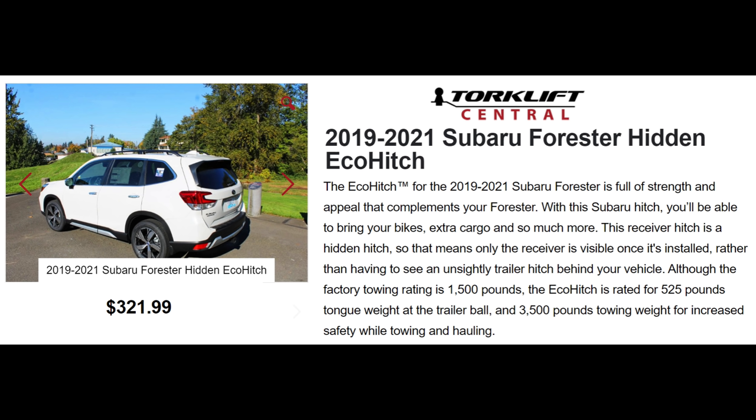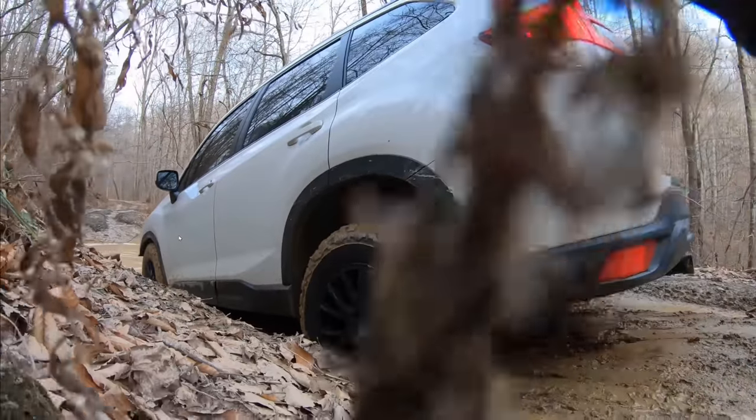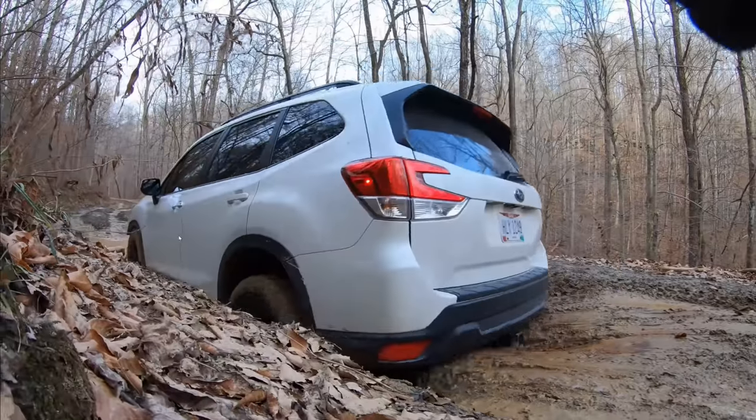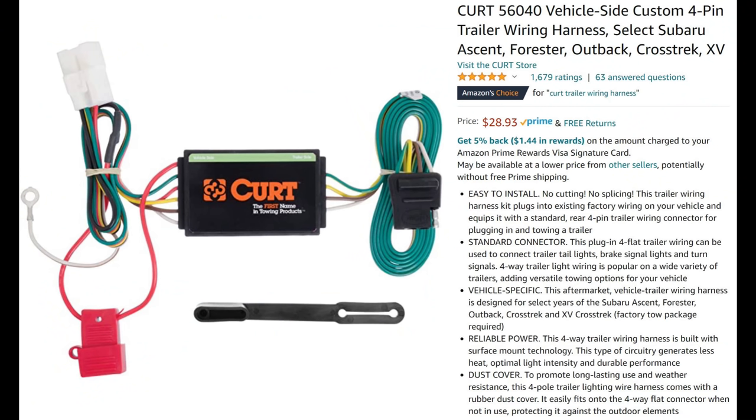Trailer hitch and lights. Unfortunately, the only hitch that Subaru offers is the 1.25-inch version, so if you want to pull a real trailer, you need an aftermarket 2-inch hitch. This one has prevented my bumper from getting torn off many times. There are a few install videos on YouTube — it's easy, it just takes a couple hours in the driveway. The trailer lights are even easier. Kurt makes an SK Forester-specific kit that connects to a hidden plug under the trunk area. Just plug it in, then use a screw to make a ground connection to the chassis.